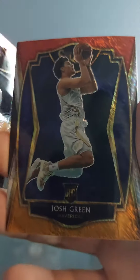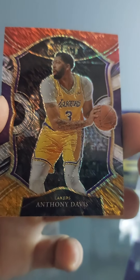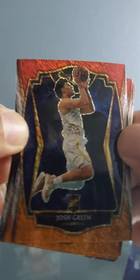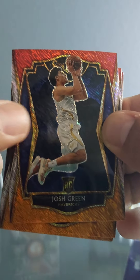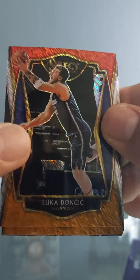LeBron James vibes. It's a nice card though, a shimmer — alright. Josh Green, ricky — let's go! Let's go, Luka shimmer — let's go baby!